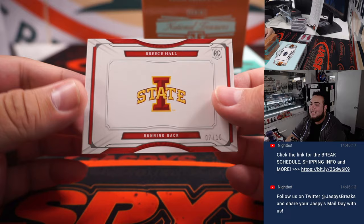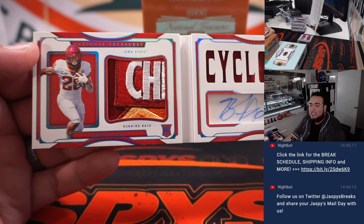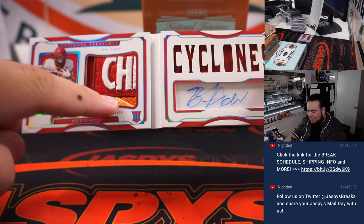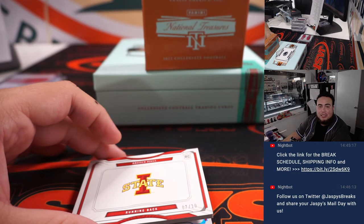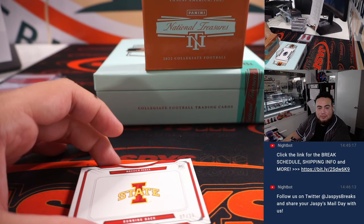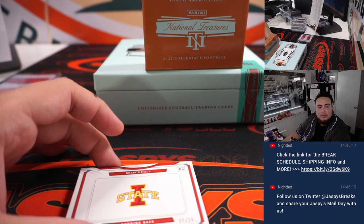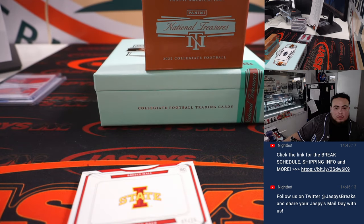Out of 10 — Breece Hall! Nice patch — look at that, it's like a Cheez-Its patch. That is pretty cool actually, little corner of the Cheez-It right there. I believe Breece is a New York Jet.